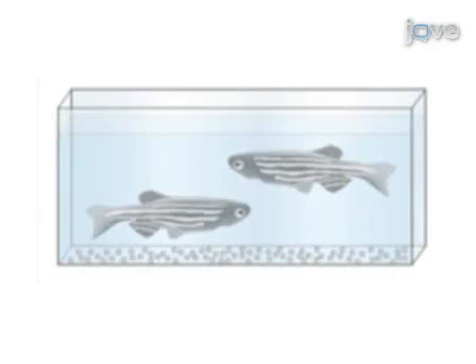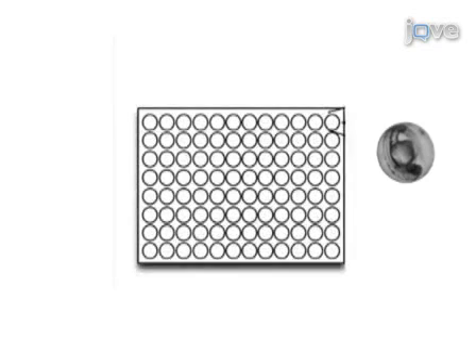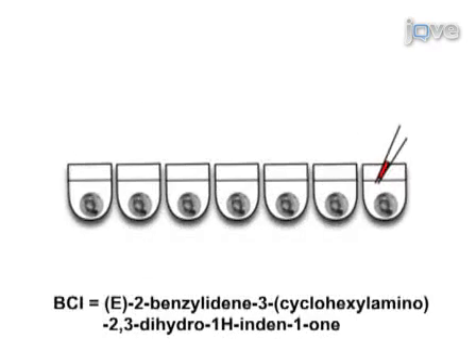Transgenic male and wild-type female zebrafish are mated in a breeding cage. Fertilized eggs fall to the bottom and are collected and transferred to a petri dish. The embryos are incubated overnight, then placed into individual wells of a 96-well round-bottom plate. The small molecule BCI is added to hyperactivate FGF signaling and the plate is incubated for six hours.